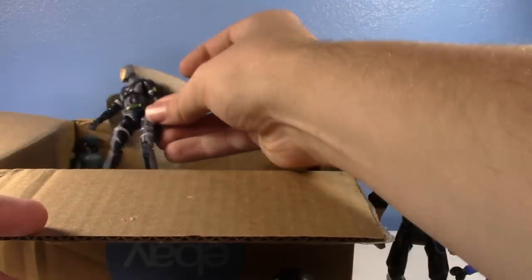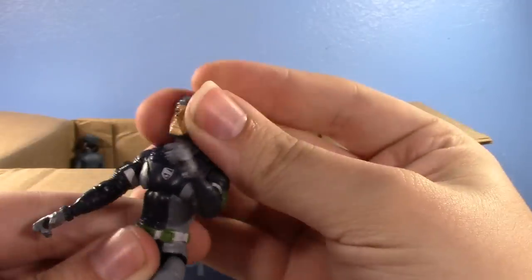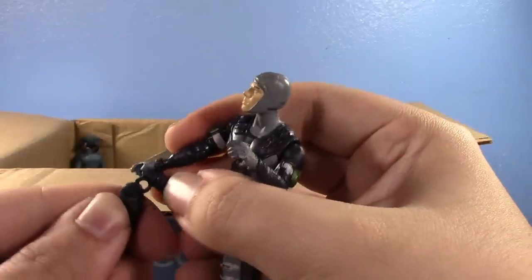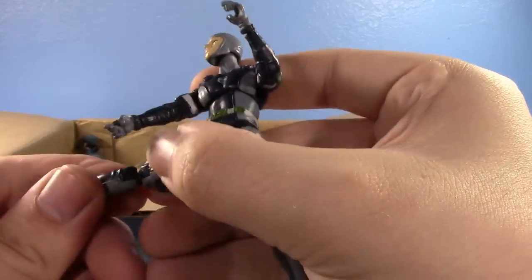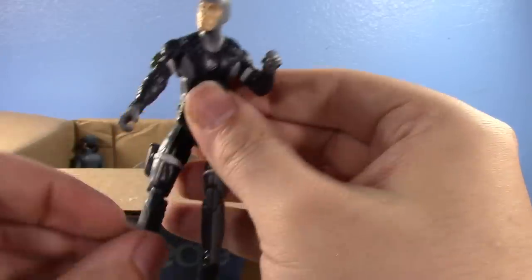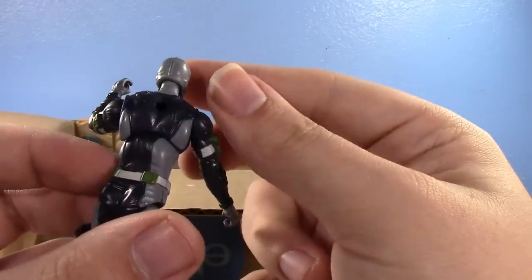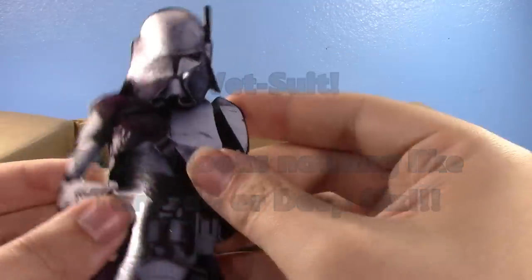This is a GI Joe — he's deep — well, he broke. Maybe he's already broken. We have the technology, we can rebuild him, maybe possibly. He's seen some better days. I'll have to try to fix him. He was from Rise of Cobra — he's got the Rise of Cobra logo. I'll have to look him up.